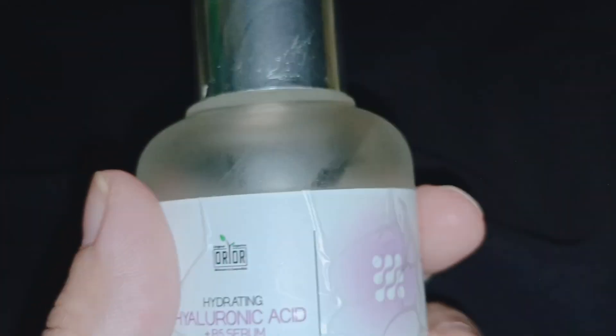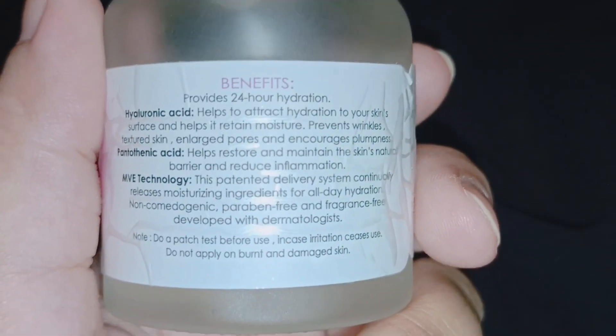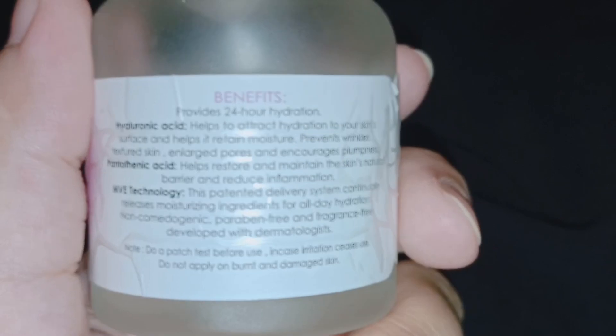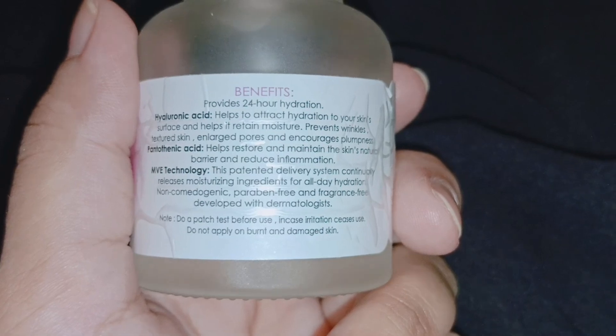Behind the bottle, they have also mentioned directions on how to use it, and they have also listed the ingredients. They have told the benefits of hyaluronic acid and how to use it, including what they have mentioned about 24 hours of hydration.